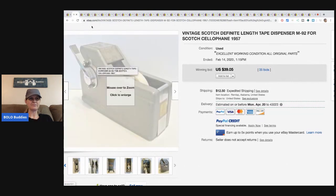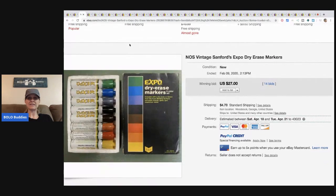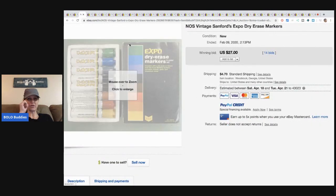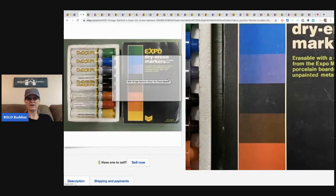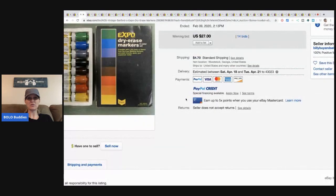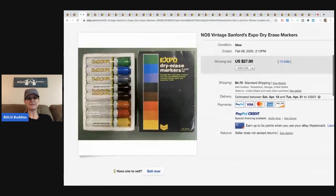The next items are these vintage Sanford's Expo dry erase markers. I'm guessing because they're vintage they probably don't work, and maybe somebody wants them for the advertising or a movie set. But it says all markers are in great working order, which is surprising because usually things dry out. They sold for $27 plus shipping.